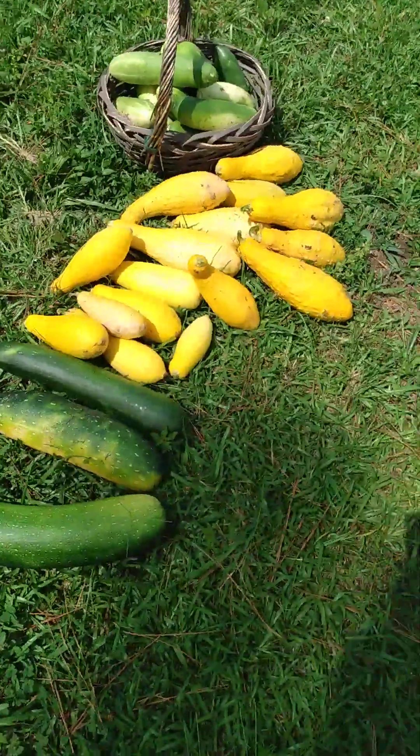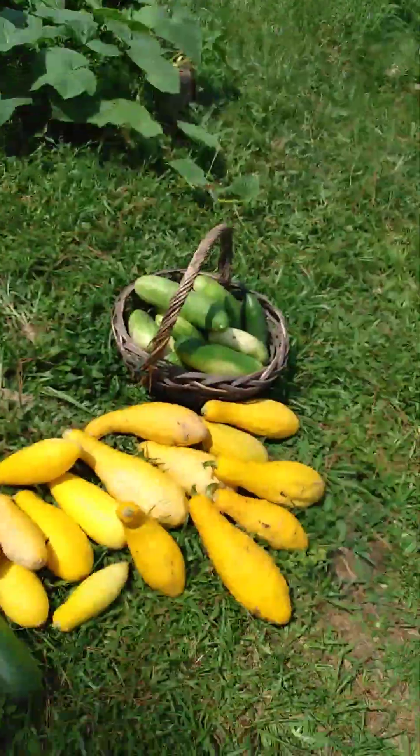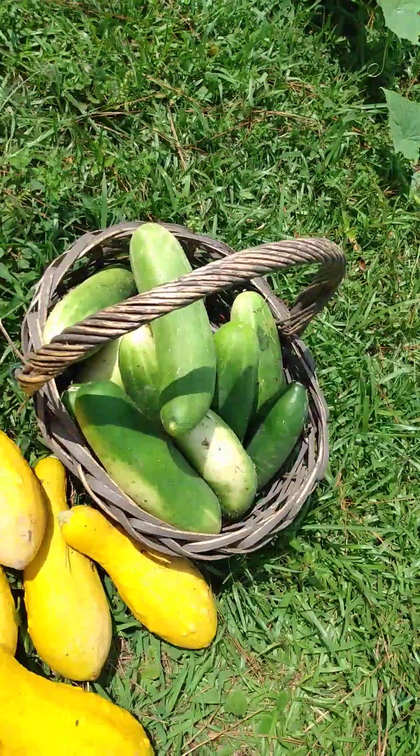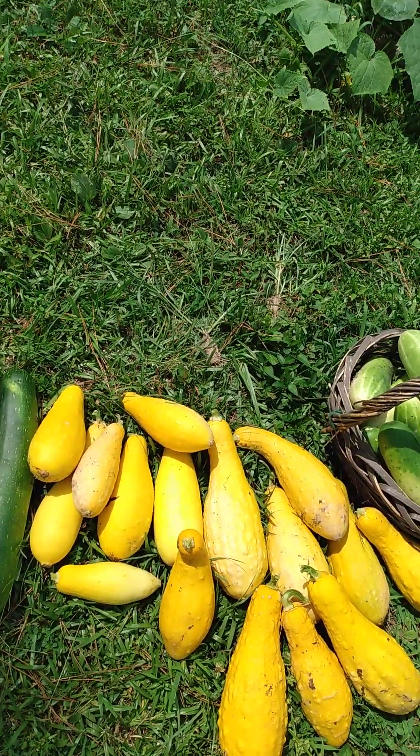Those three zucchini are huge, and they came just from one plant. And in the basket are cucumbers. There are two different types of yellow squash there, but I have so much more.